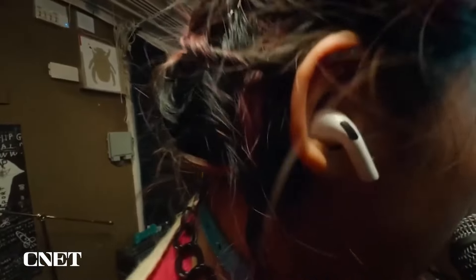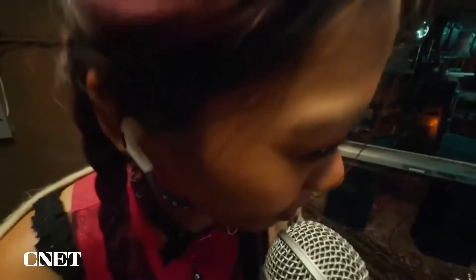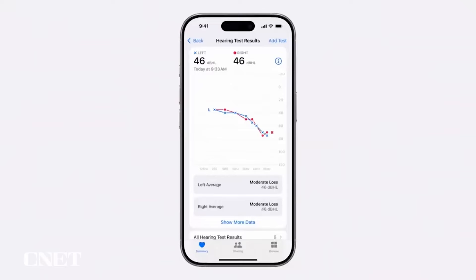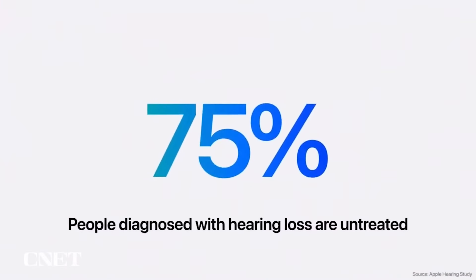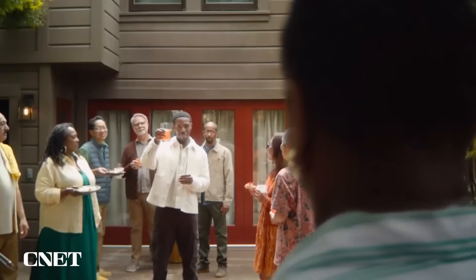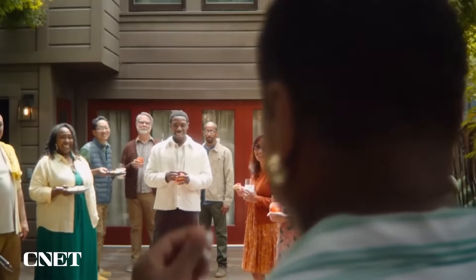The AirPods Pro 2 also saw some interesting updates. Apple introduced hearing protection features, allowing users to automatically adjust their AirPods volume based on the environment, essentially turning them into earplugs at loud concerts or events. Additionally, they now offer a clinically validated hearing test which can be taken using the AirPods and iPhone. This test helps you understand your hearing health, and if you have any issues, the AirPods Pro 2 can automatically be tuned to act as a hearing aid — a unique and highly useful feature for those with mild hearing problems. Best of all, these features will come in a software update, so if you already own the AirPods Pro 2, there's no need to buy a new pair.